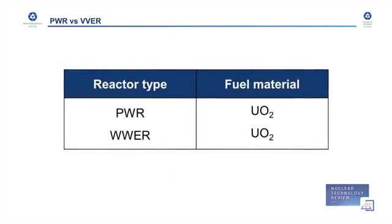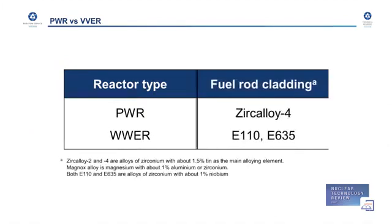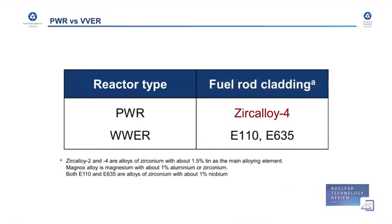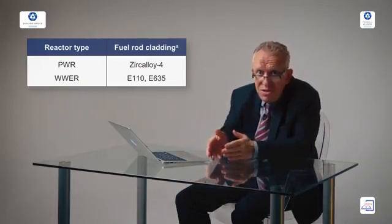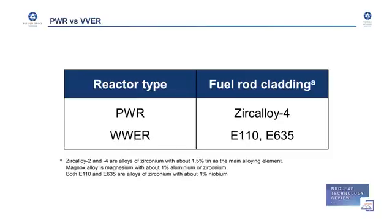Looking at the fuel material, both reactors use uranium oxide — so no difference there. For fuel cladding, in the Western type reactor they call it Zircaloy, while in the Russian type reactor they use E-110 and E-635 alloys. Some technological terminology differs, but from the physical viewpoint, physics is the same in Western countries and in Russia. Uranium, structural materials, neutrons have no nationality. There is only a small difference in the fuel rod cladding materials.